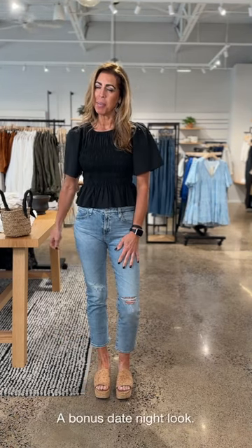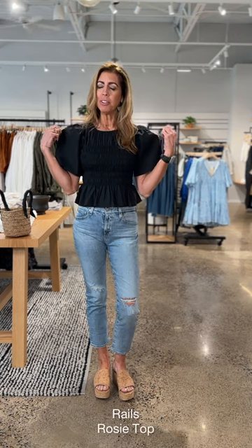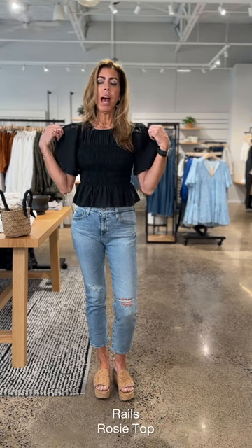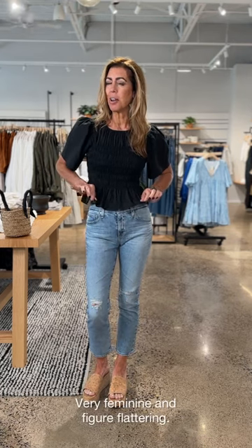You get a bonus look this time because I wanted to add a little date night. This top by Rails is your date night top. I love the little poplin fabrication, a little bit of ruching right here. She's got almost like a little peplum bottom with a fun little tie that goes right in the back around your neck. I paired it with these really great AGs — AGs are a staple in my closet.